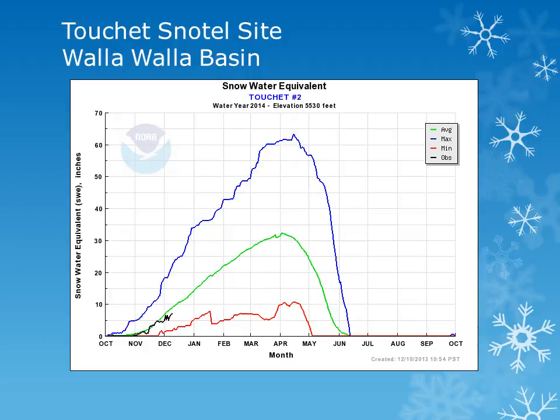This site, the Tushy Snowtail, is in the Walla Walla Basin around 5,500 feet. Looking at the black line, we can see that this site was running near normal through much of November.